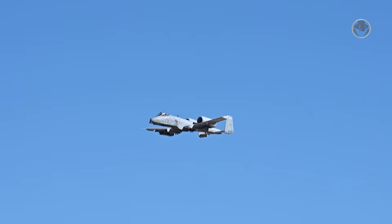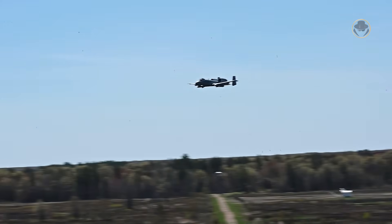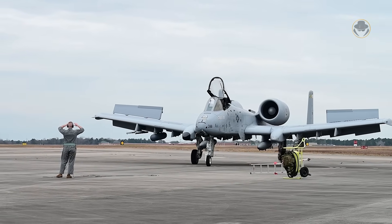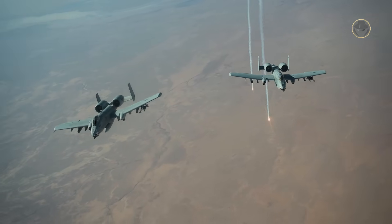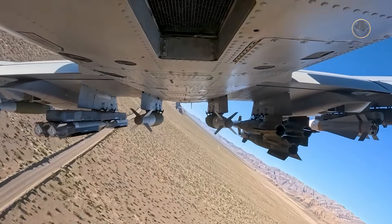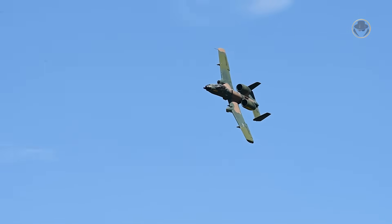Even though many consider it ugly, the A-10 is an iconic aircraft. Even ground troops have said 'go ugly early' on the radio to call the Warthog in for close air support as early as possible during offensive operations. Beauty is in the eye of the beholder, and we have to admit that to us, the Thunderbolt II is among the most appealing aircraft. As the A-10 is one of the most well-known aircraft, we skipped the program history and design sections and mention some of them during our analysis.